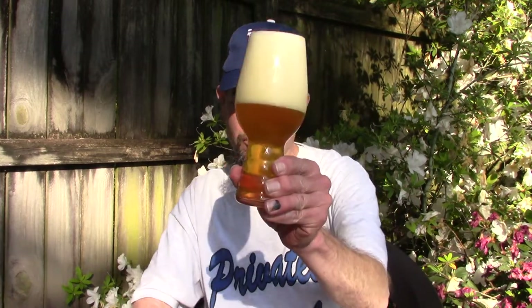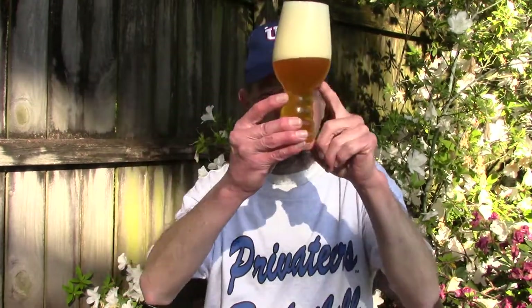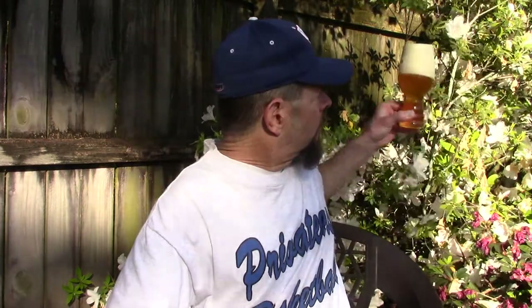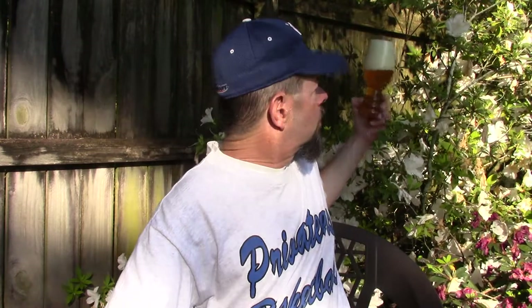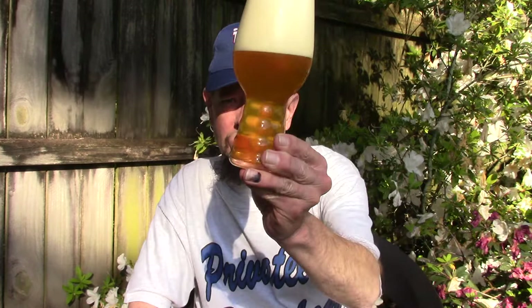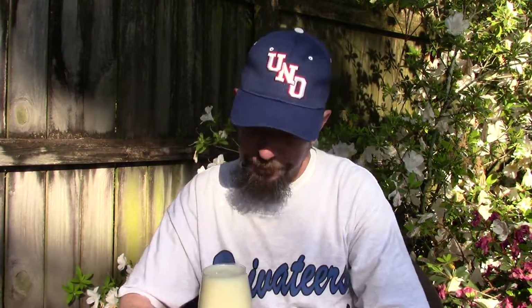They show a glass like this on the Dogfish Head website - they're showing a glass in this style. Off-white head, hazy, golden orange in color. It looks more like an India Pale Ale than a Kolsch. Kolsch would usually be lighter and straw colored. In a way, Kolsch is kind of like a perfect disguise - or an imperfect disguise.